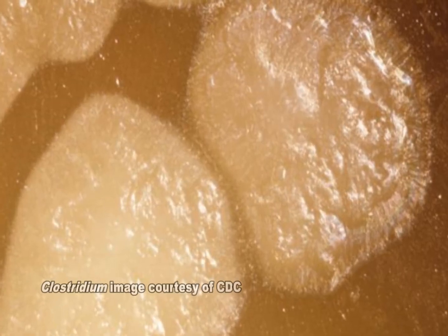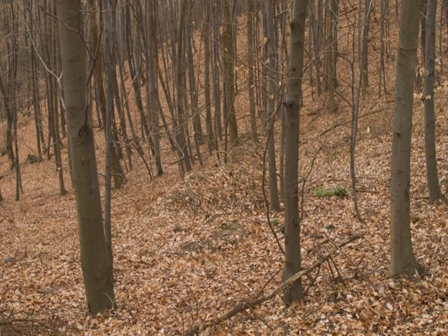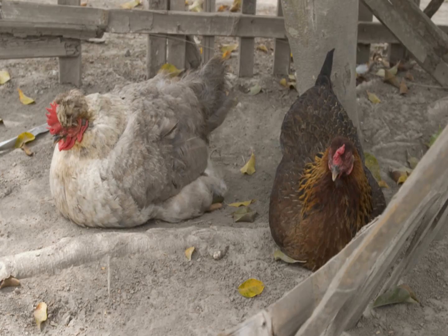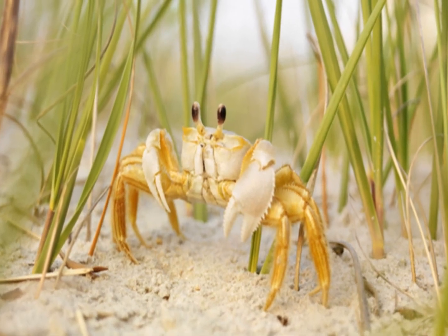The organism and its spores are widely distributed in nature. They occur in both cultivated and forest soils, bottom sediments of streams, lakes, and coastal waters, and in the intestinal tracts of fish and mammals, as well as in the gills and viscera of crabs and other shellfish.